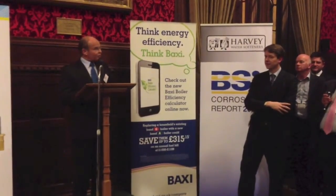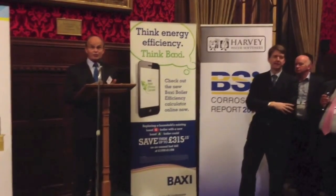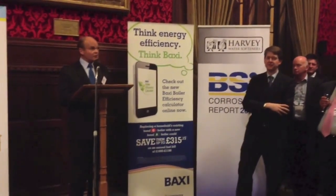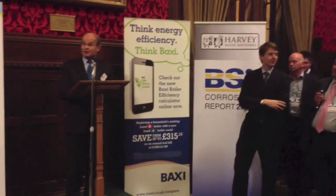So a year ago we commissioned BSI with their UKAS accredited laboratories to run a series of tests to prove that we're innocent — that we don't cause corrosion. They've now published that report and they say unequivocally that softened water is not corrosive to aluminium heat exchangers.